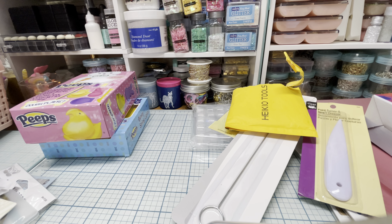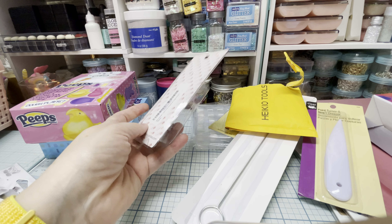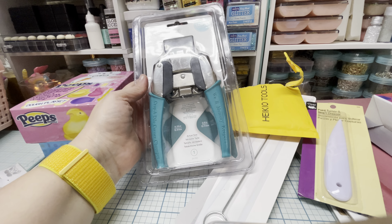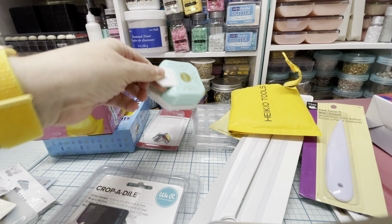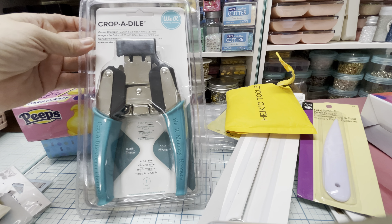Another thing I got — I think from Amazon, I'll link it below — is a brother gathering foot for doing ruffles. I want to try to make ruffle trim. I have a brother sewing machine, so this is the Brother SA120 gathering foot, which is supposed to work with my machine. That wasn't easy to find, so I'll definitely link it. I also got the Crocodile corner chomper — I broke down and bought it. I have a smaller one from We Are Memory Keepers that does three different styles, but this one just seems so much easier.